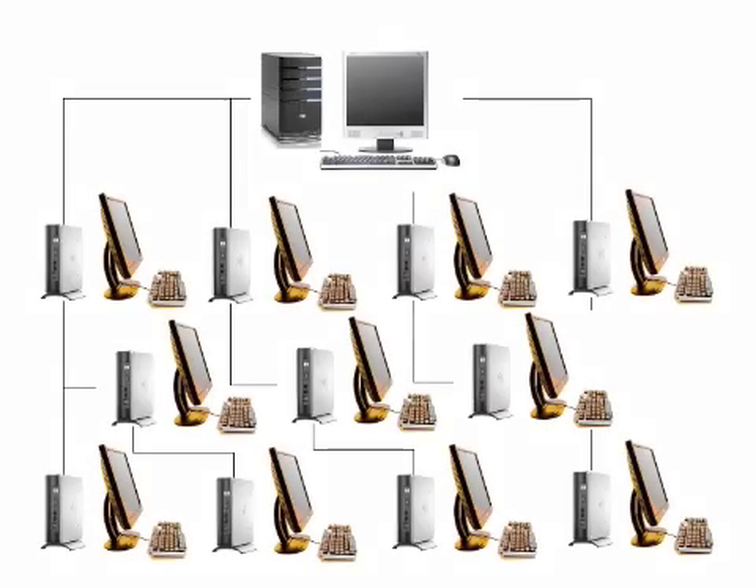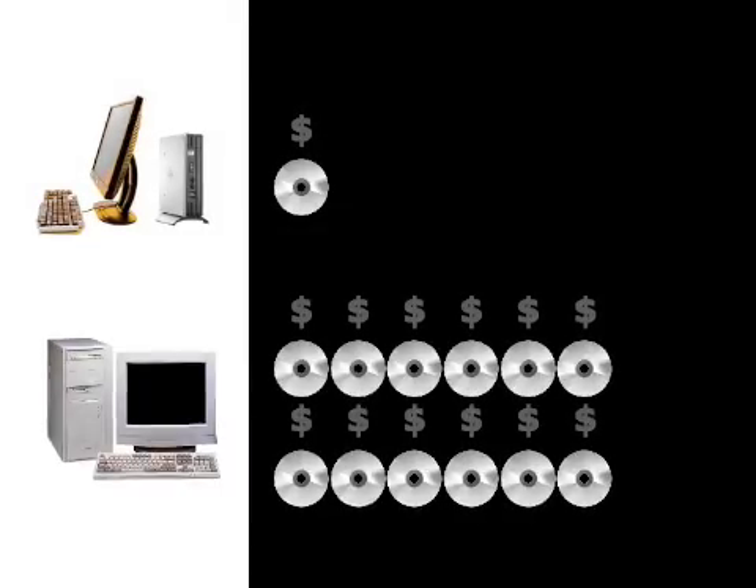In a traditional lab, any new software or upgrades must be purchased and installed on every computer. Because all the Thin Clients are connected to just one main CPU, schools can install and update software once instead of 12 times. This saves time and cuts the cost of upgrades and software licenses by over 90%.